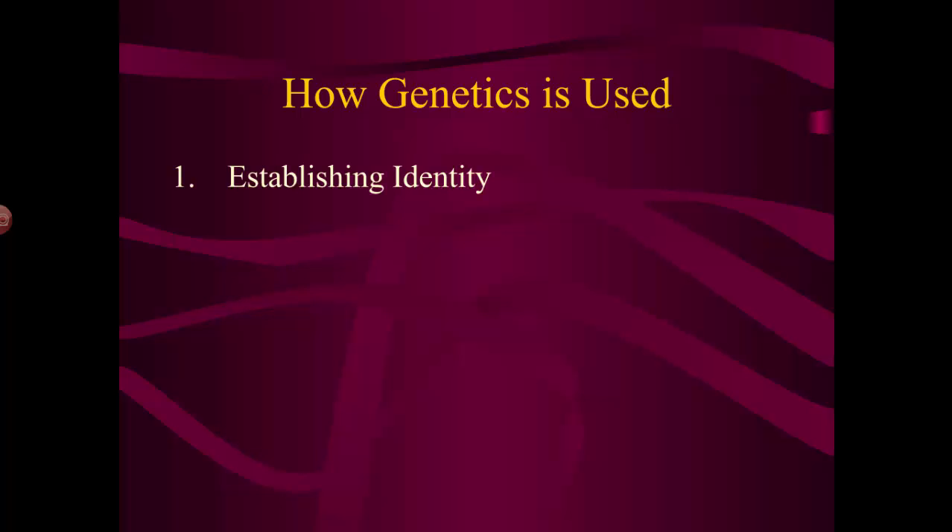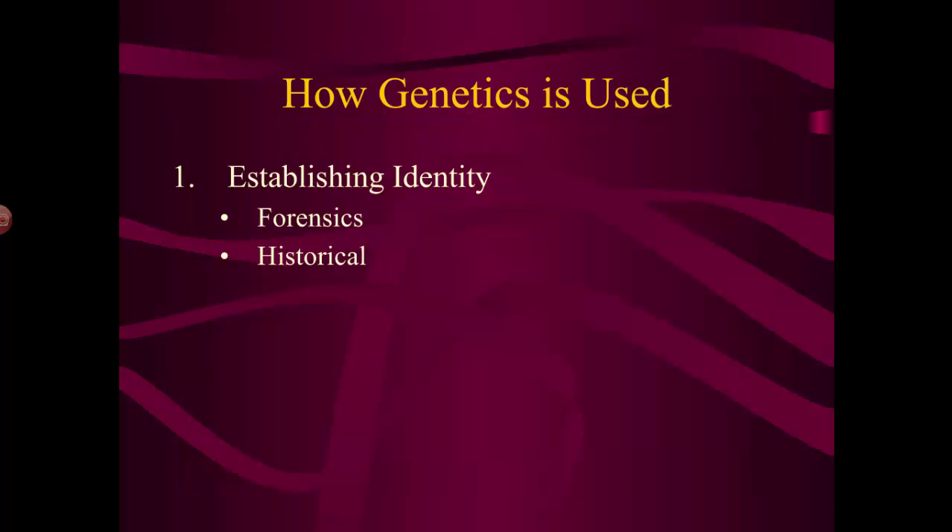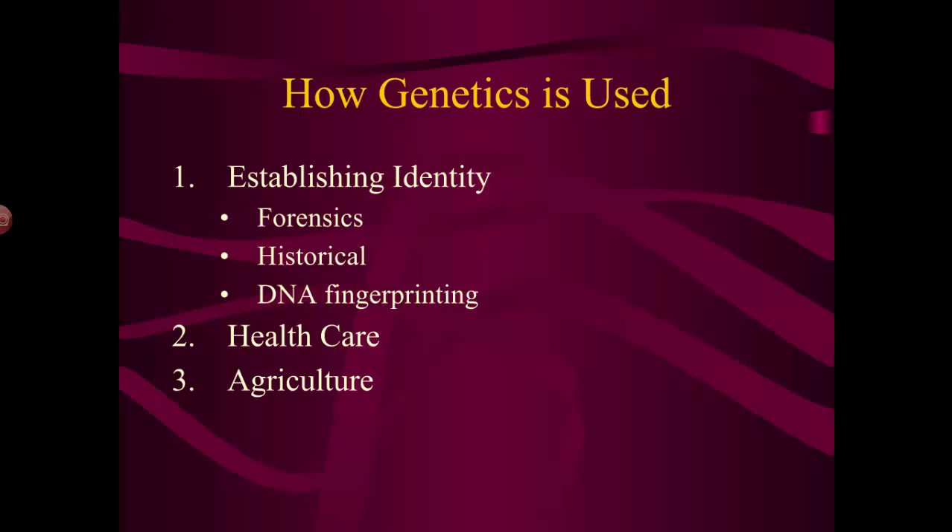Establishing identity — we can use genetics in forensic applications. If you've watched CSI, you know that this is possible. Historical identity, identifying remains, DNA fingerprinting, figuring out someone's identity just based on their DNA and storing that in a database. We can also use genetic information in healthcare, which is becoming more and more widely practiced.